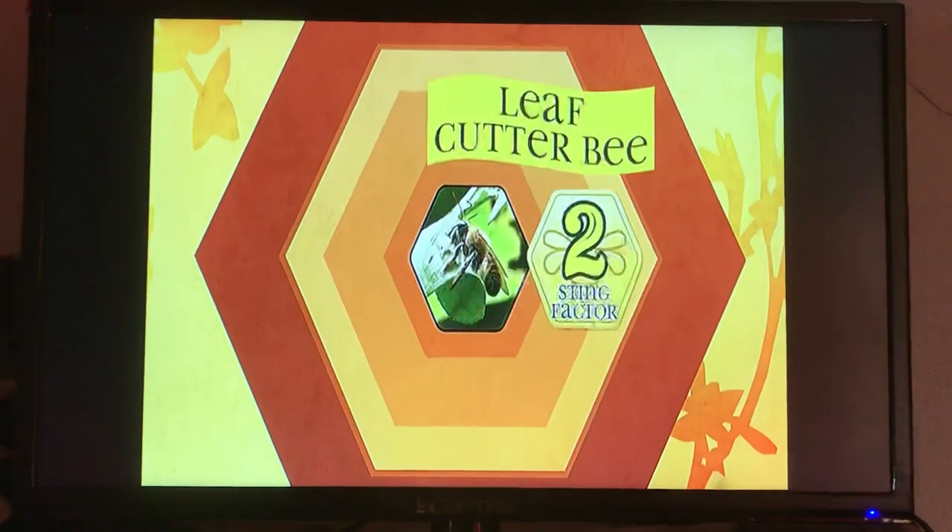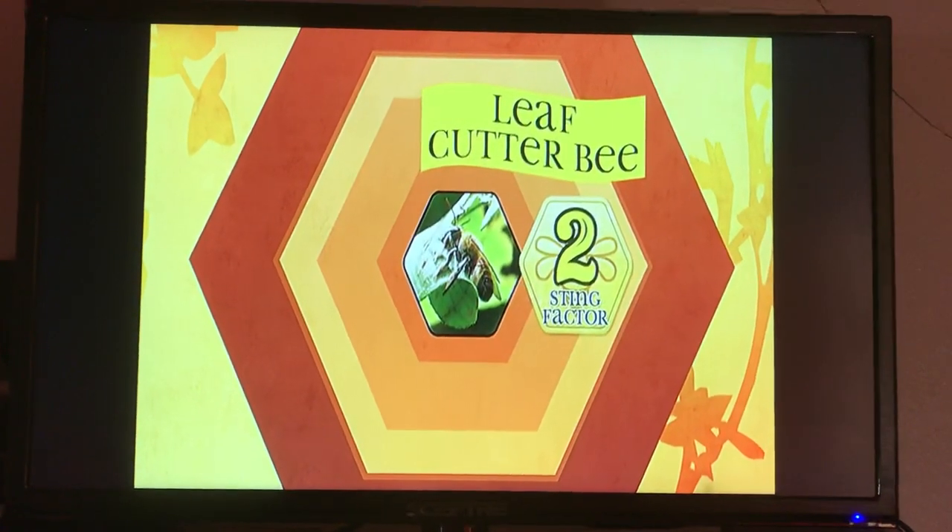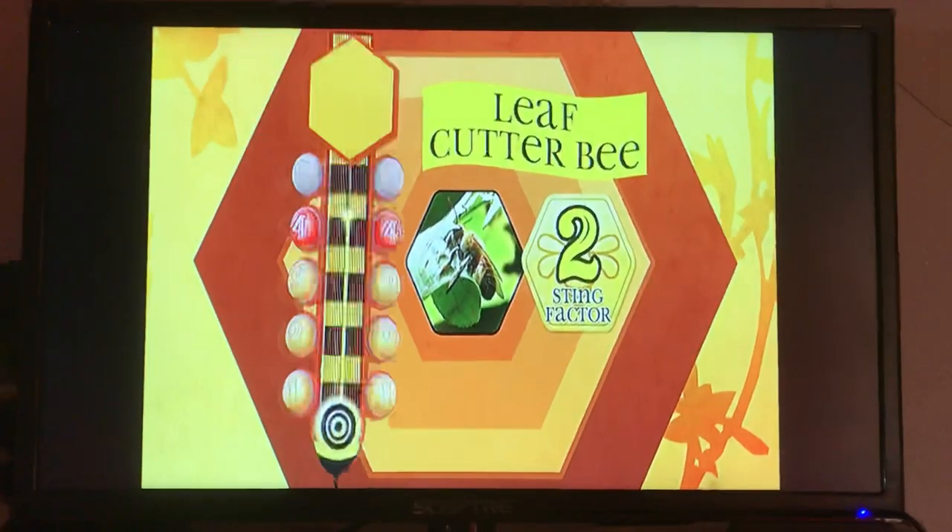Leafcutter bees are not aggressive and have a mild sting. If you happen to get stung by these guys, it's said to feel like lightly brushing a thorn. We give it a 2 on the owl meter.